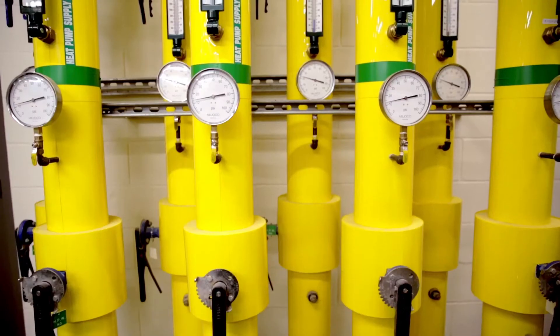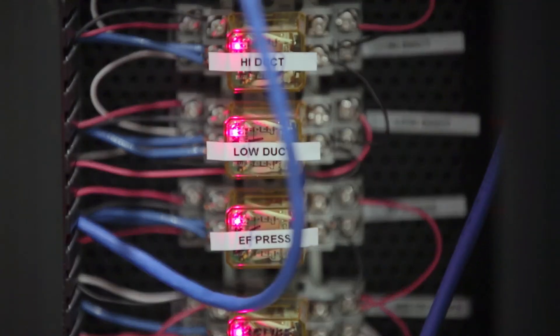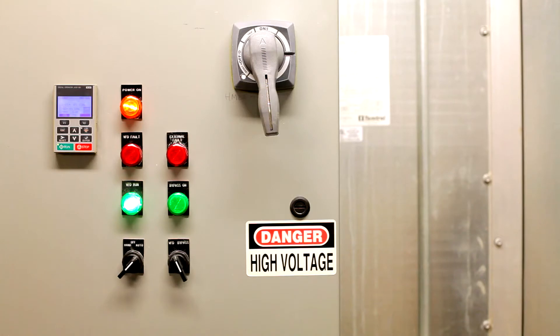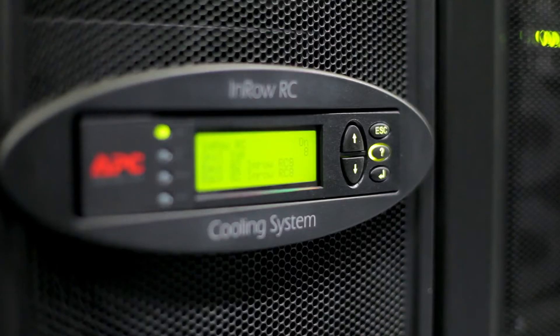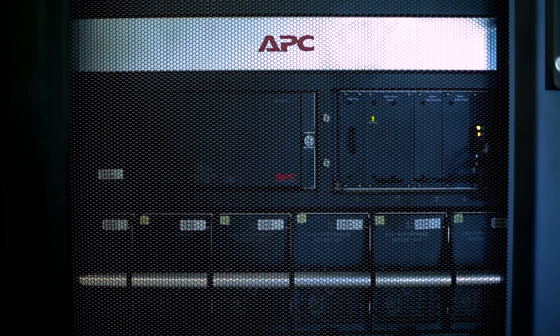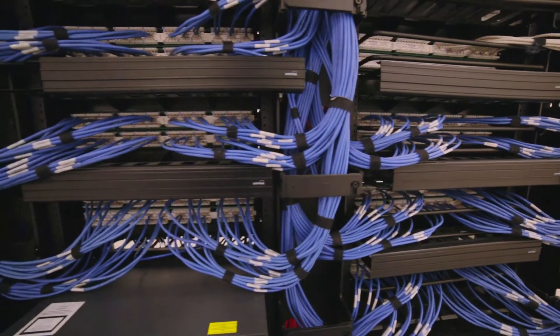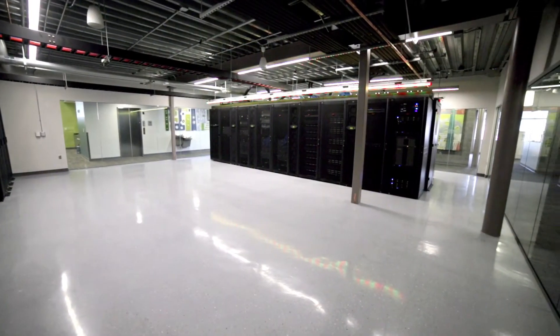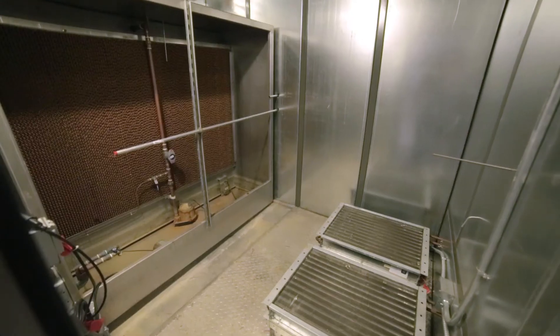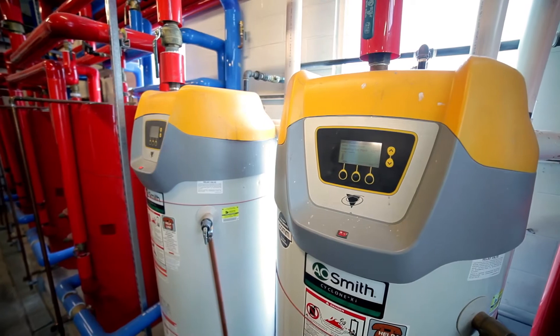The smart structure solution allows the district to monitor and measure energy at a granular level, which means they can make informed decisions about how to manage their energy use in real time. Being able to see the status of all their connected equipment also means the district can implement proactive maintenance to decrease equipment failures and respond to problems much more quickly.